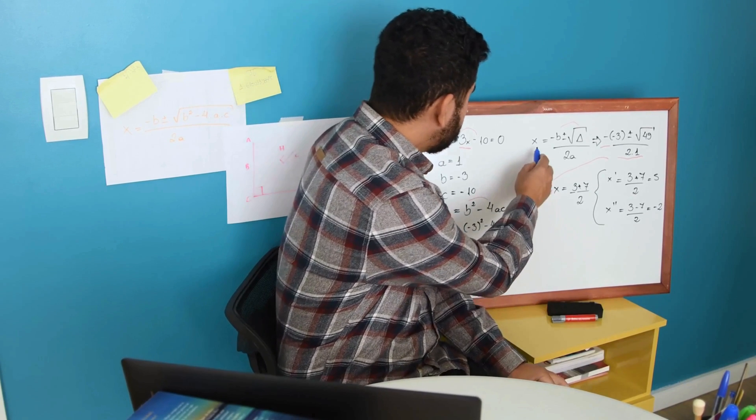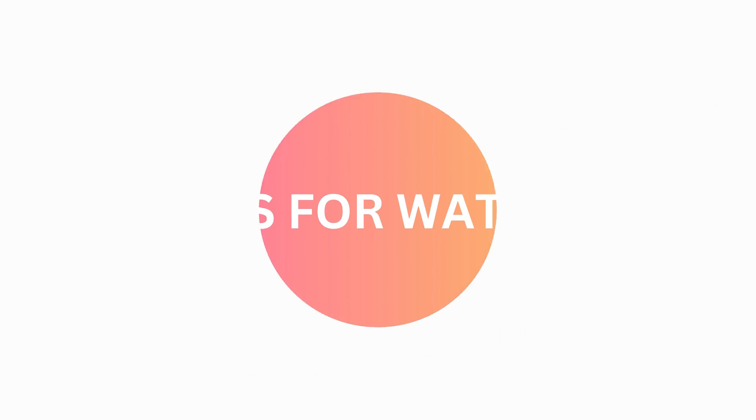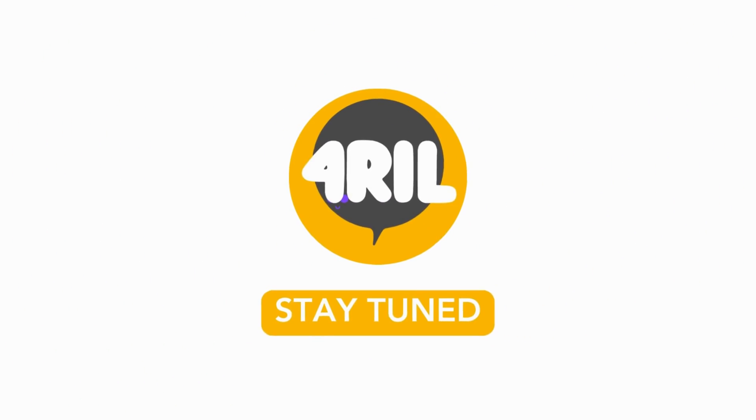That's it for this tutorial. Remember, learning is a continuous process, so stay tuned for more tips and tricks. Until then, keep unlocking.